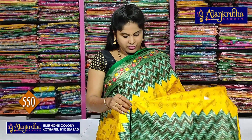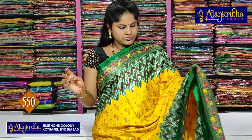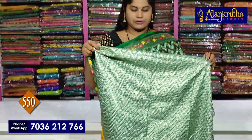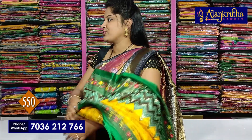It is very beautiful. If you wear it, you can wear it. This is a blouse. Only Rs.550 is the saree cost.